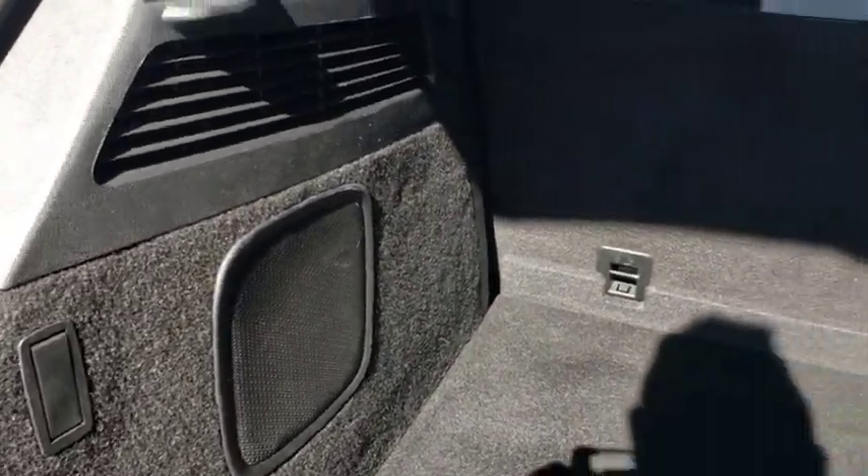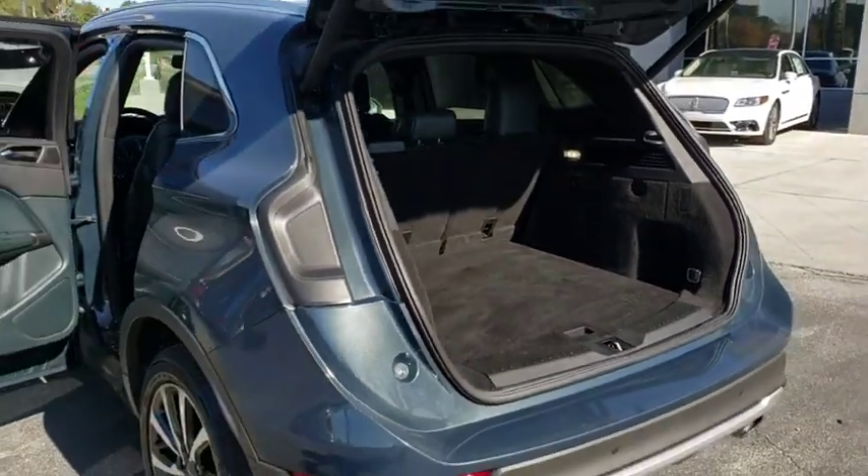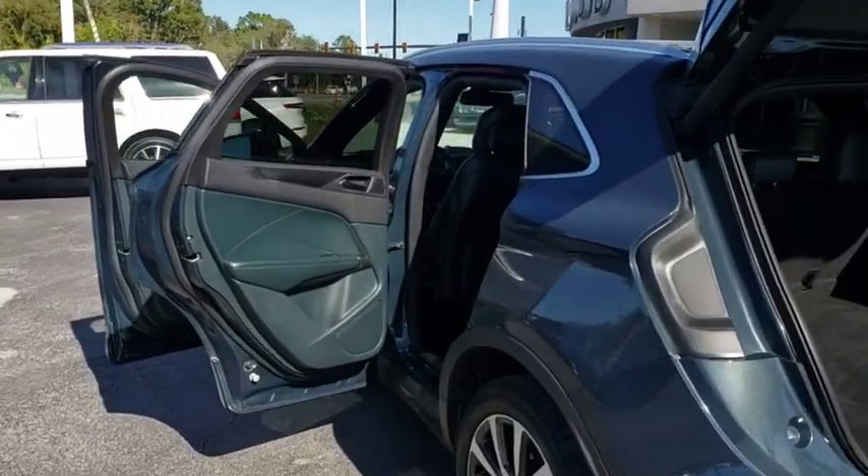Leather wrapped steering wheel, Bluetooth, power steering, adjustable steering wheel, keyless start, auto dimming rear view mirror, floor mats, cruise control, four wheel disc brakes.